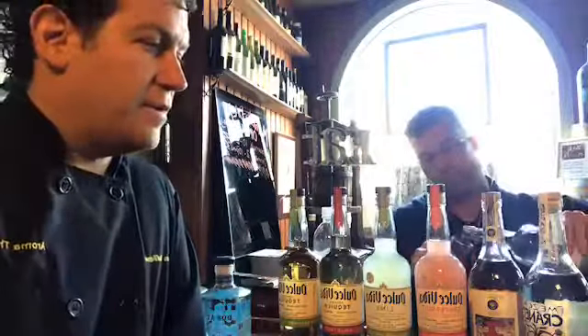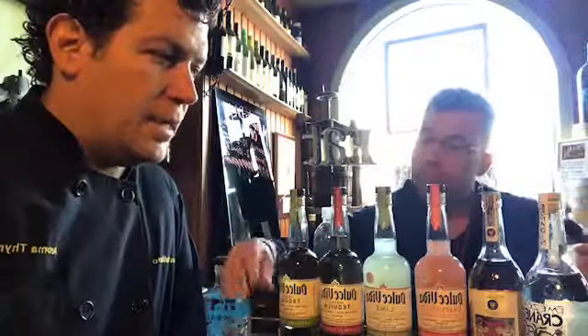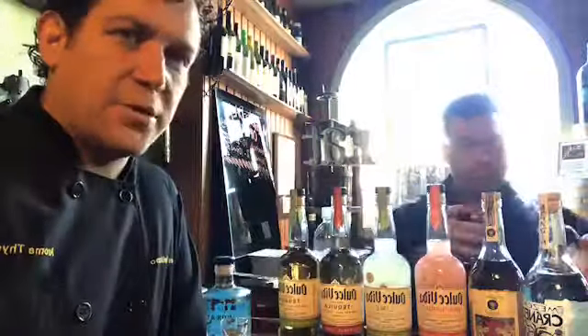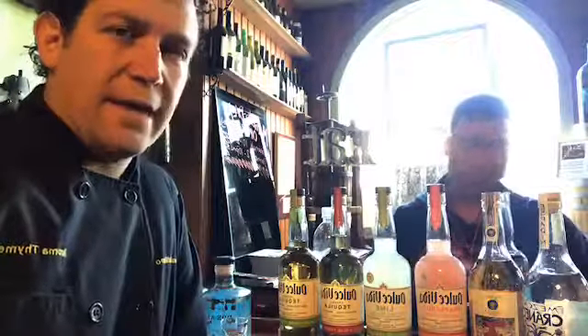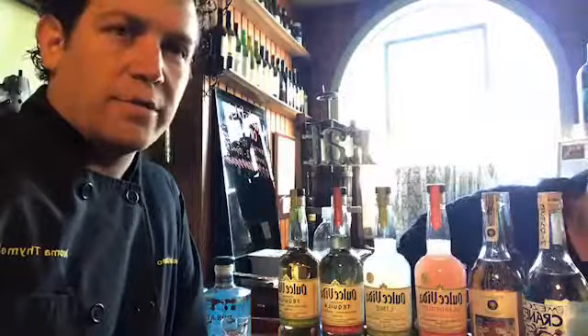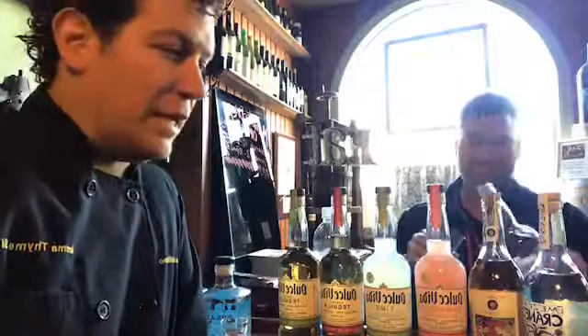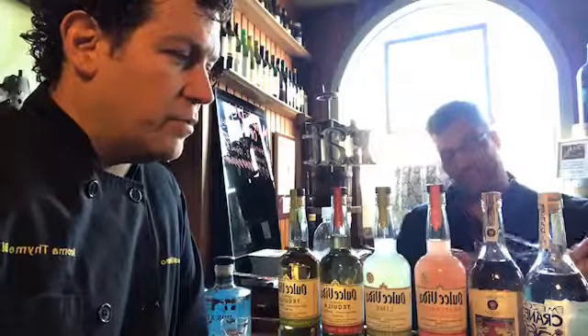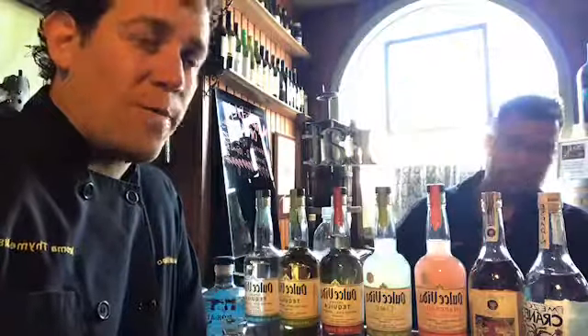Welcome to Facebook Live. We're here talking tequila today, because Cinco de Mayo is just two days away. Cinco de Mayo is more like Drinko de Mayo — people are out there drinking lots of tequila. And tequila is one of those spirits that I think is really misunderstood. There's a lot behind tequila that we really don't know about.